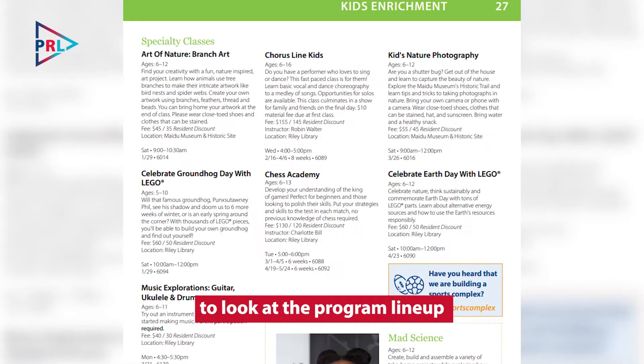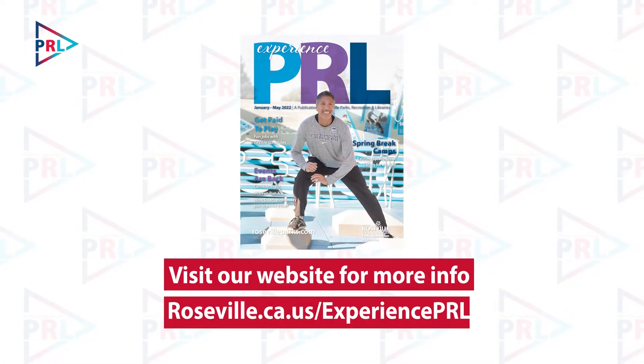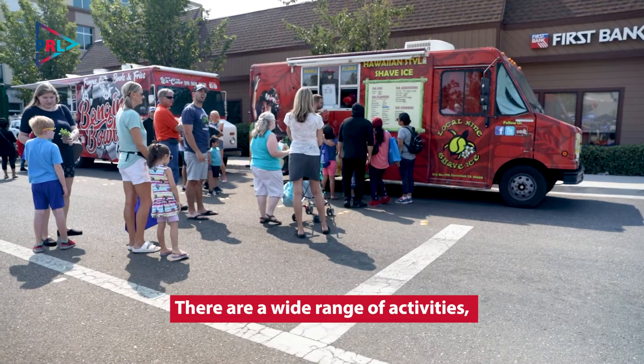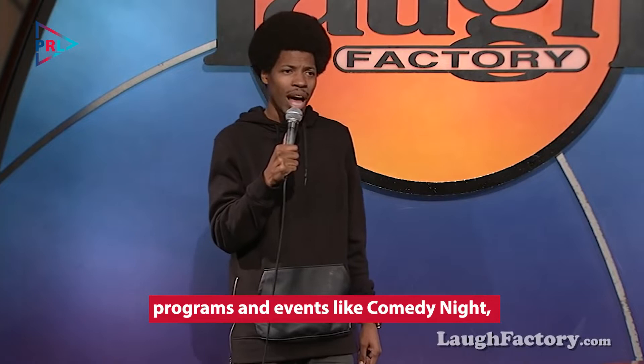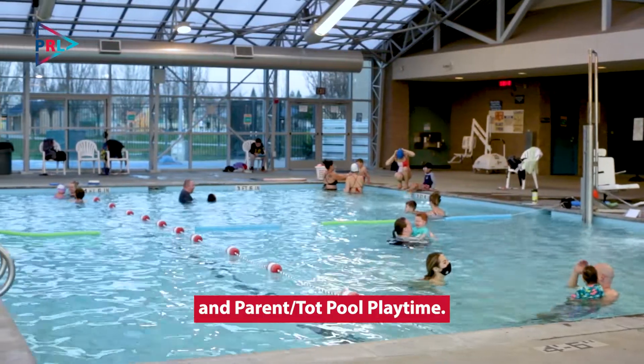If you haven't had a chance to look at the program lineup in the new Experience PRL Magazine, then get to the website to check it out. There are a wide range of activities including the return of fan favorite programs and events like Comedy Night, Sports for Kids, and Parent and Tot Pool Playtime.